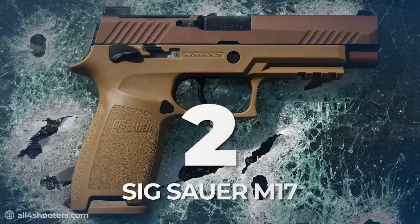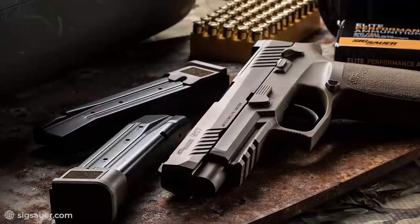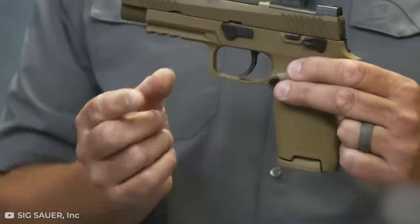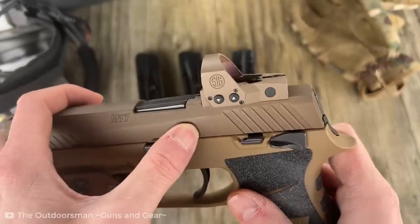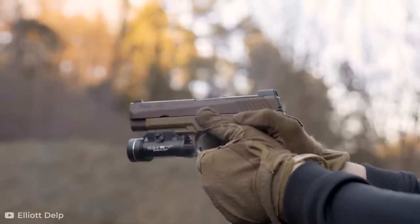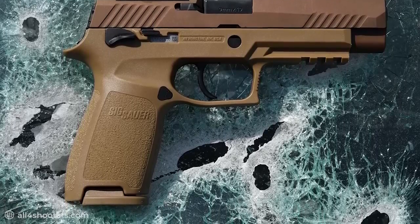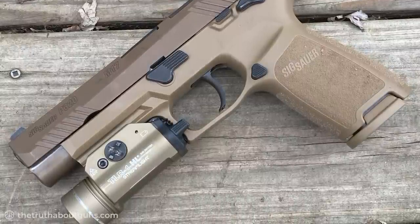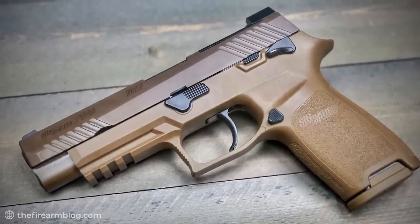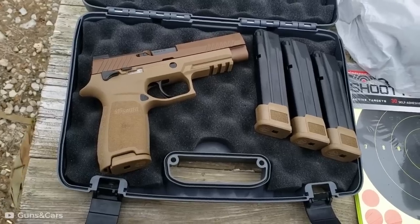Number 2: Sig Sauer M17. We take a look at the Sig Sauer M17, a great service pistol developed and designed based on the Sig Sauer P320, an earlier edition of Sig Sauer's highly regarded semi-automatic pistol that had won the U.S. Army's XM17 Modular Handgun System competition. When a customized version was entered into the competition, the M17 is considered the full version of this fine weapon. Once you see and use this weapon, you'd understand why this pistol replaced the Beretta M9 as the service gun of choice across several military forces. Coming in at a mass of 29 ounces, this modular handgun has a barrel length of 4.7 inches and is easy to hold and control.